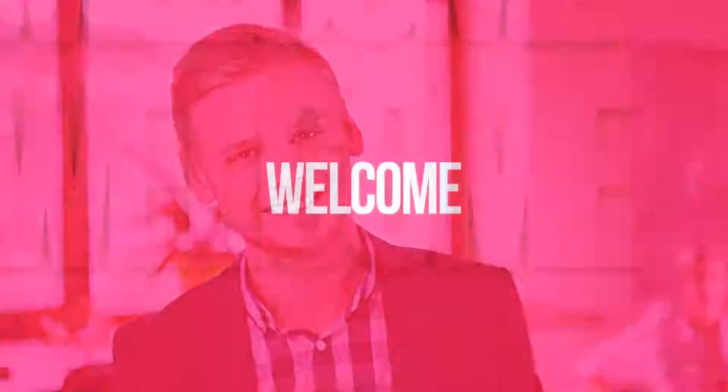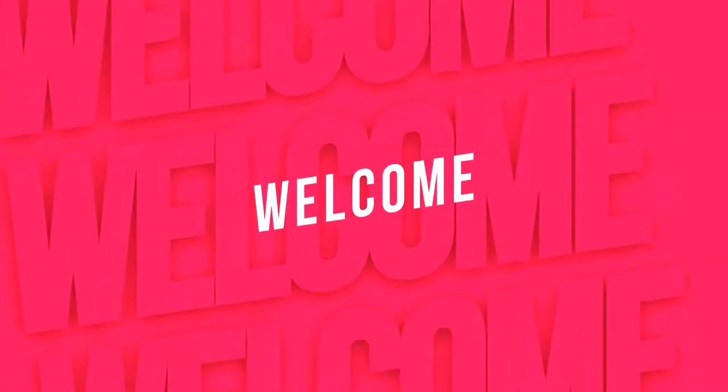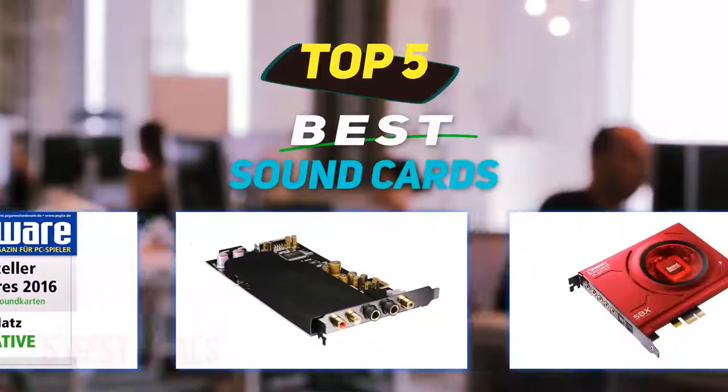Hey guys, welcome back to my channel. In this video I'm going to talk about the top five best sound cards.